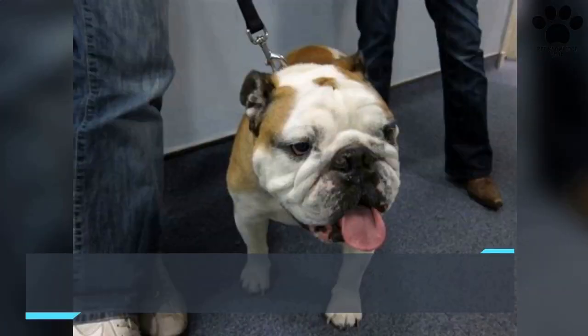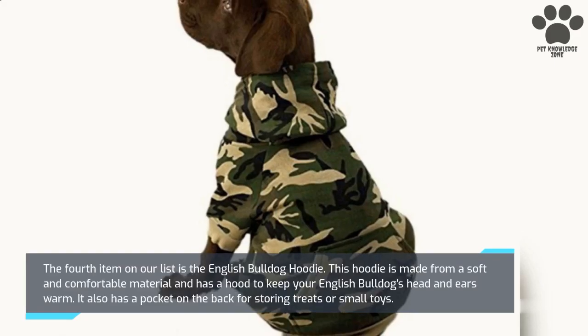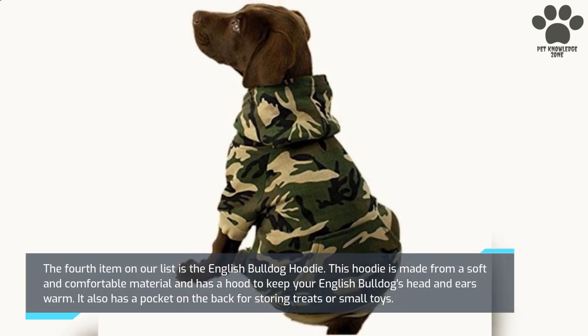The fourth item on our list is the English Bulldog Hoodie. This hoodie is made from a soft and comfortable material and has a hood to keep your English Bulldog's head and ears warm. It also has a pocket on the back for storing treats or small toys.